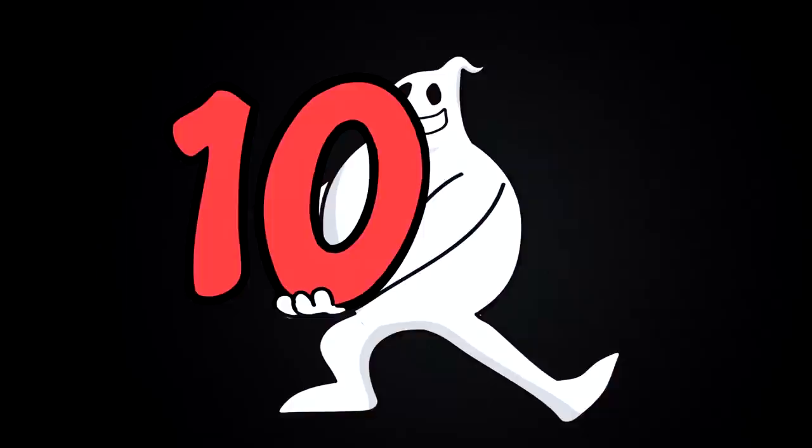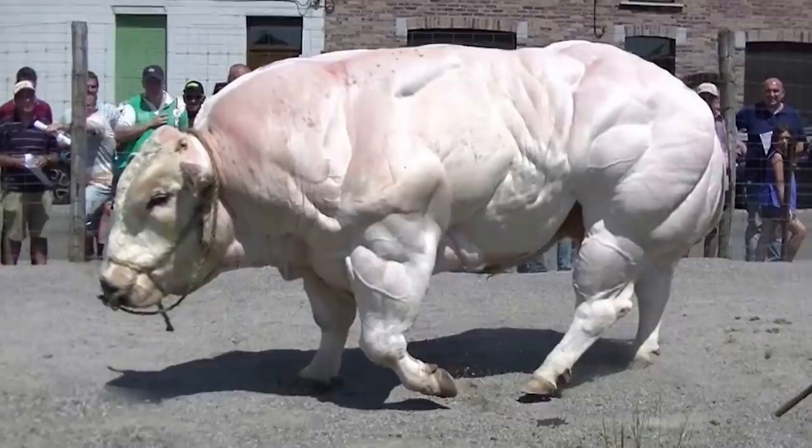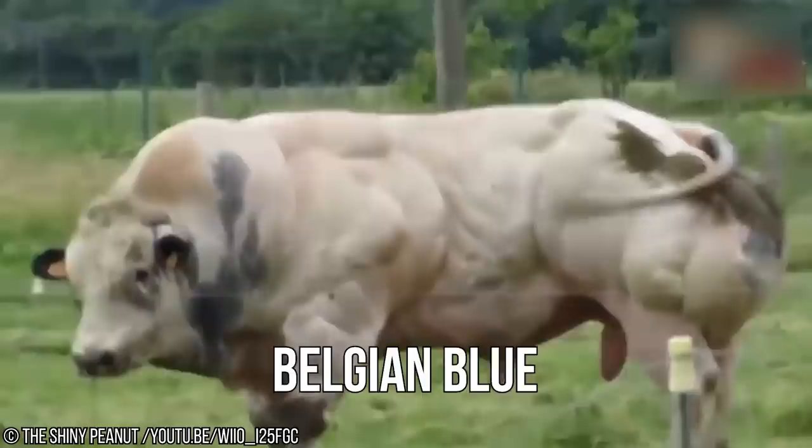Number 10: Belgian Blue Cow. This absurdly muscular cow is something of a milkable Thor Odinson. Just look at those muscles. This is a cow who could beat you in an arm wrestle — this is a cow that could beat you in any kind of wrestle. She is seriously jacked. Truth be told, this cow is actually a breed called the Belgian Blue. While all Belgian Blues aren't as ripped as this one, they do have the propensity for it.